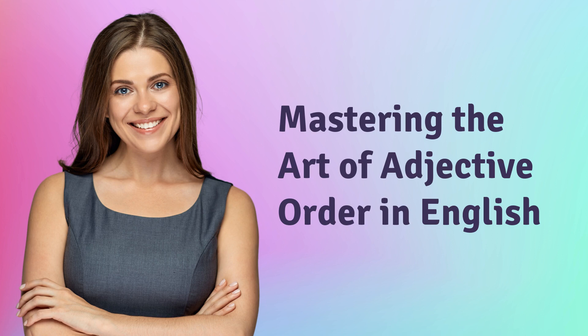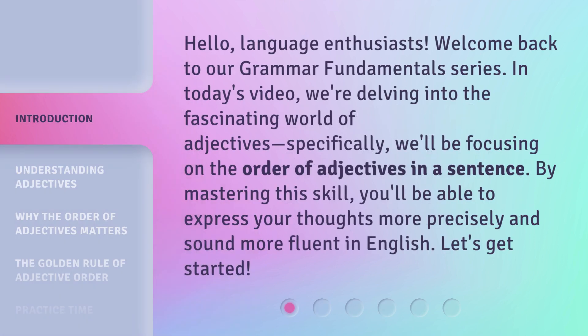Hello, language enthusiasts. Welcome back to our Grammar Fundamentals series. In today's video, we're delving into the fascinating world of adjectives. Specifically, we'll be focusing on the order of adjectives in a sentence. By mastering this skill, you'll be able to express your thoughts more precisely and sound more fluent in English. Let's get started.